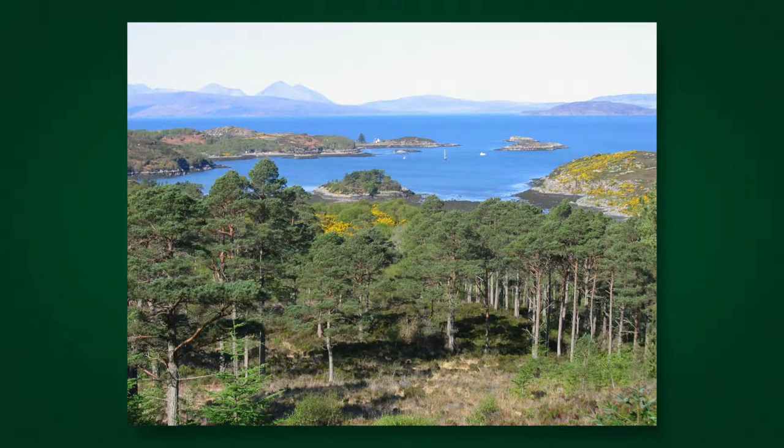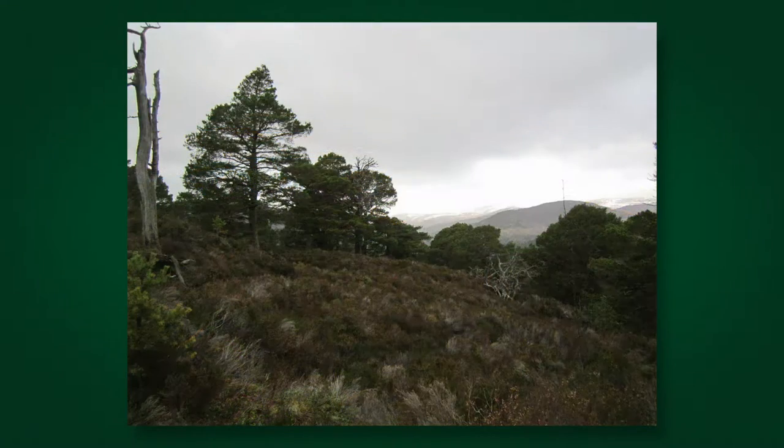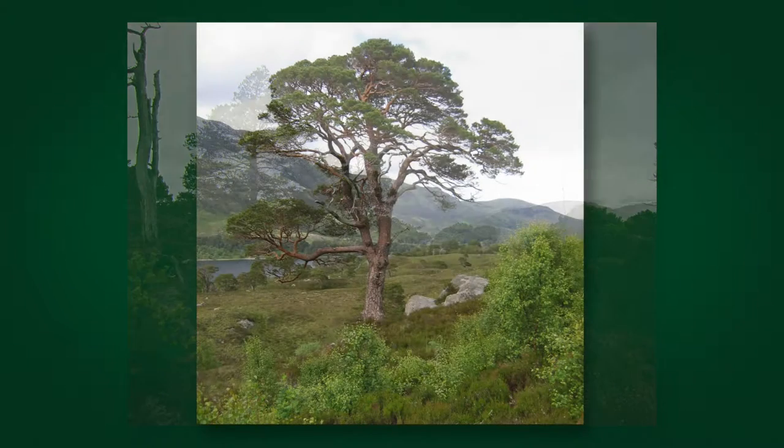In these woods, dense patches of mature trees are often interspersed with tracts of moorland dotted with large-crowned granny pines — two to three hundred year old, wide-crowned veterans — often seen growing on their own, as well as hard knolls and open mires.